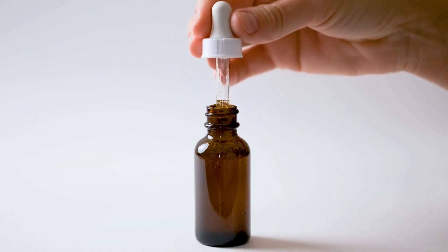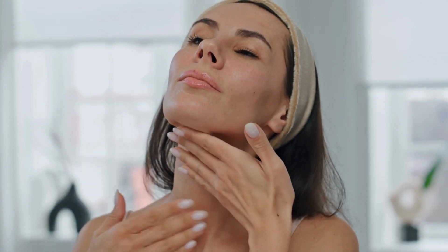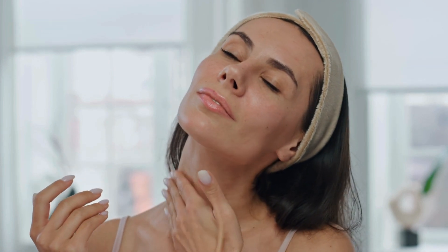Are you using acids in your skincare routine? Be careful! Common mistakes in the use of acids can damage your skin instead of improving it. Stay with me because I'll show you the biggest mistakes you must avoid right now.